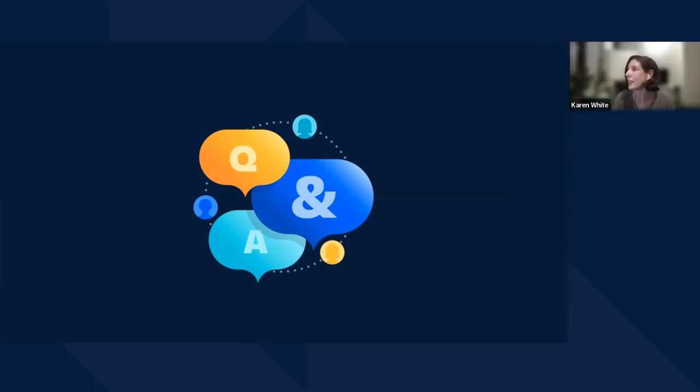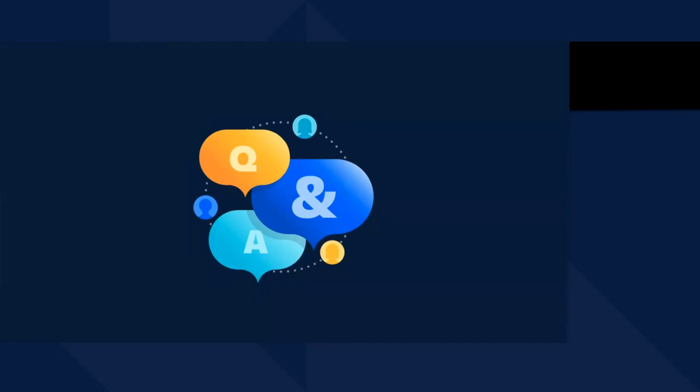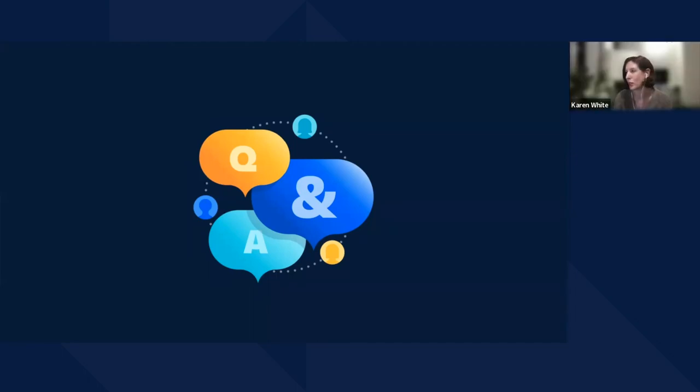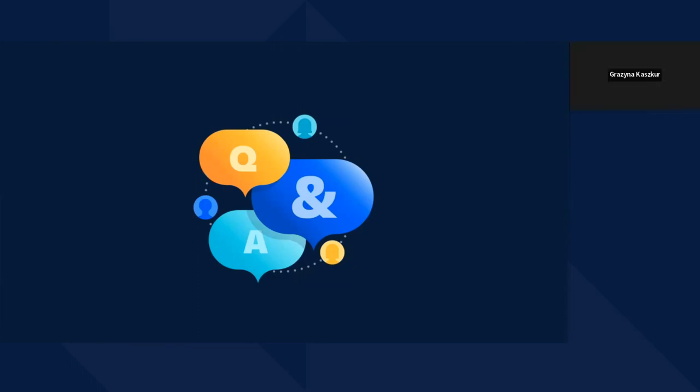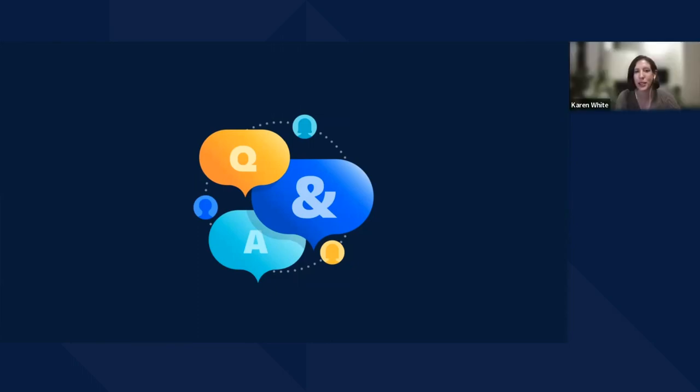We are at the top of the hour, so I think we're going to cap it there. Thank you so much to all of our speakers. Thank you to everyone who joined us on the call today. We will see you again next quarter for our next Forge roadmap webinar. Until then, take care.